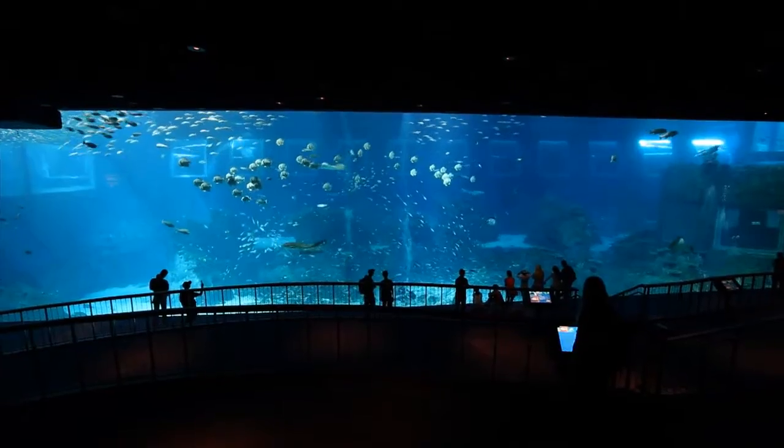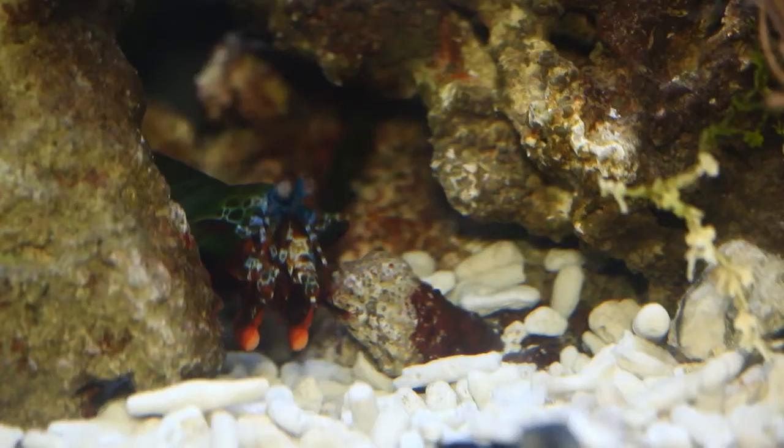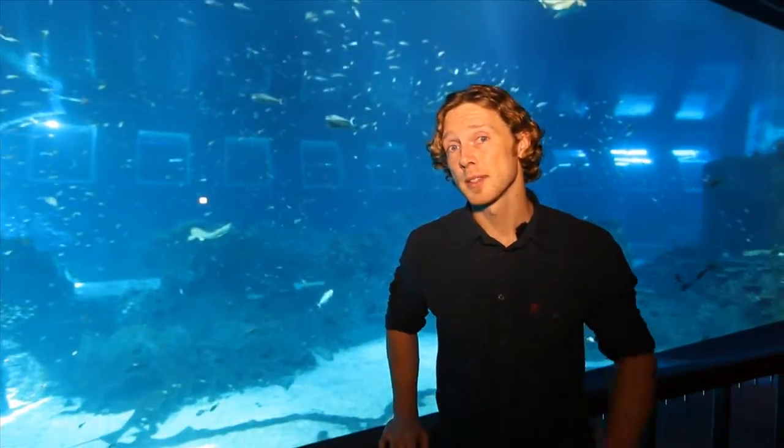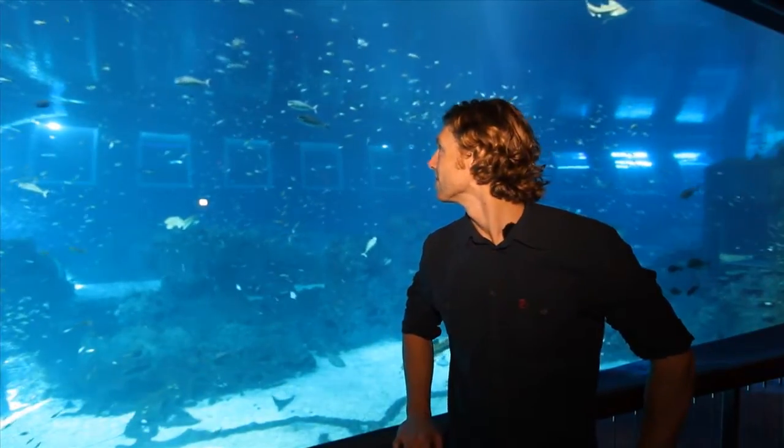Over millions of years, nature has evolved some pretty fascinating solutions to all kinds of different problems. Just like the mantis shrimp example, there are likely many more out there that we can learn from. So the question is: can you think of any other ones?